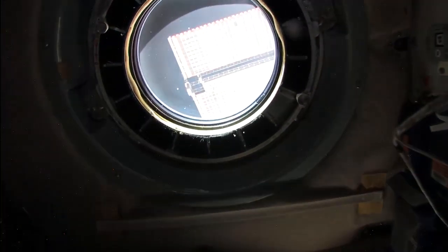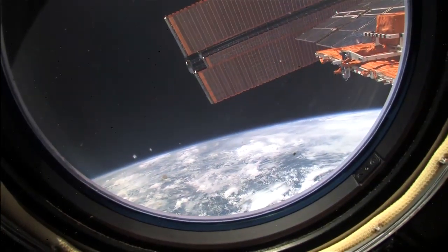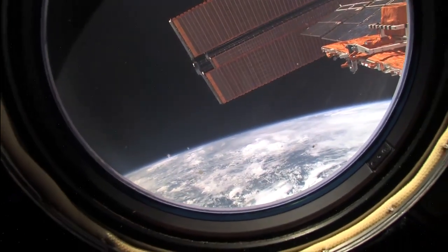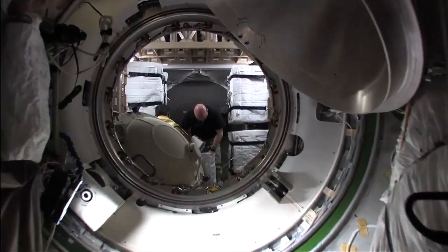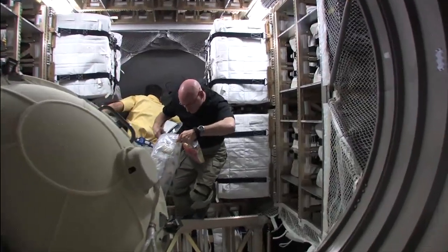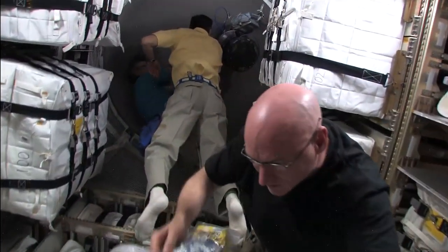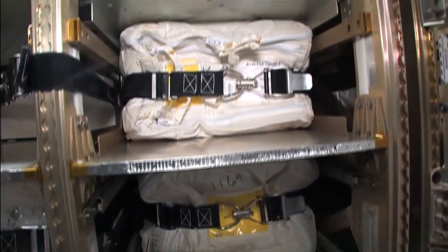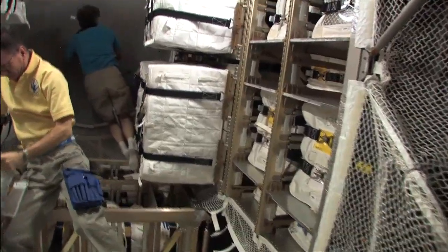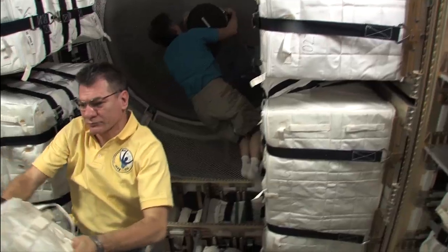On board the International Space Station today, a reboost of the station was completed using the ATV engines — the automated transfer vehicle which docked to the ISS just the day before. Commander Scott Kelly and his crew members opened the hatch to the ATV to get a look inside that European Space Agency-supplied cargo vehicle. Over the next three months, they will empty it of its cargo of food and other supplies, then fill it with refuse and broken equipment for disposal when the ATV undocks and heads to a fiery demise over the Pacific Ocean in 95 days. The ATV is huge!